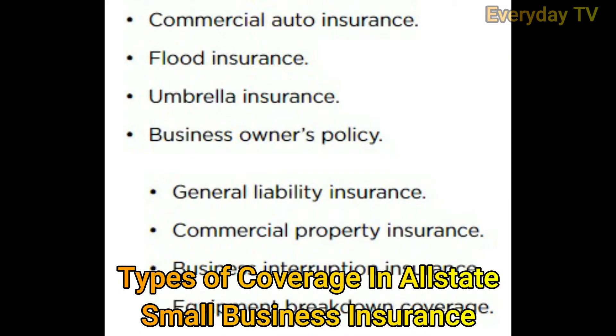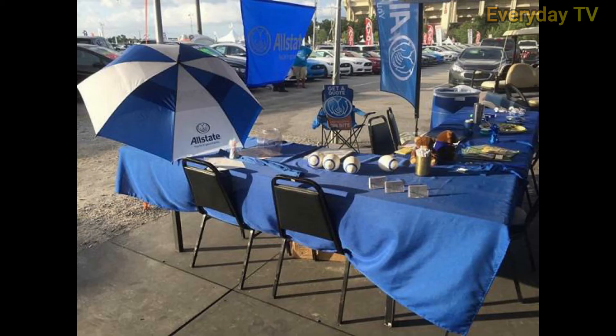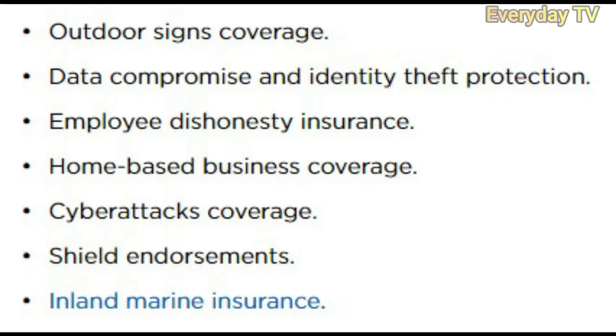Allstate offers the following coverage options for small business owners: number one, commercial auto insurance; number two, flood insurance; number three, umbrella insurance; and number four, business owners policy. Within the BOP, general liability insurance, commercial property insurance, business interruption insurance, and equipment breakdown coverage are available. You can also purchase the following add-ons with your BOP: outdoor signage coverage, data compromise and identity theft protection, employee dishonesty insurance, home-based business coverage, cyber attacks coverage, and shield endorsements.